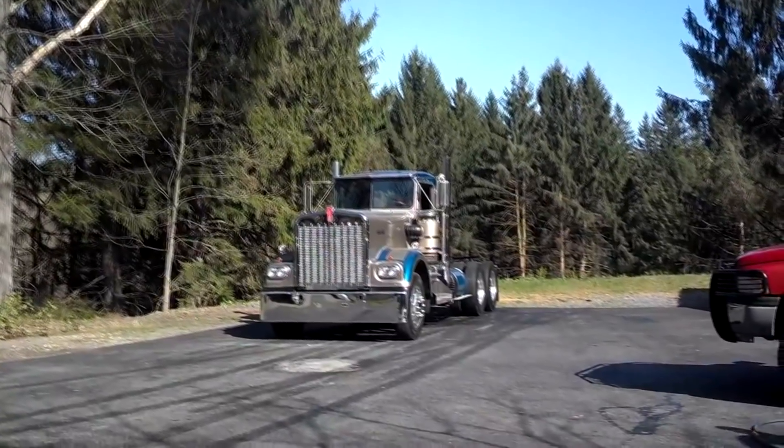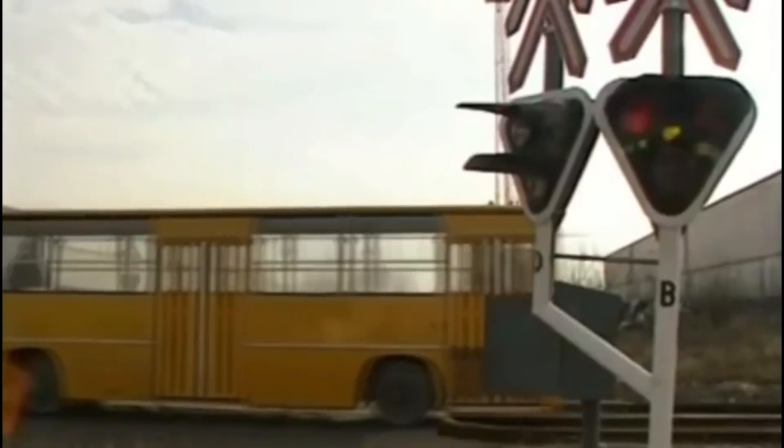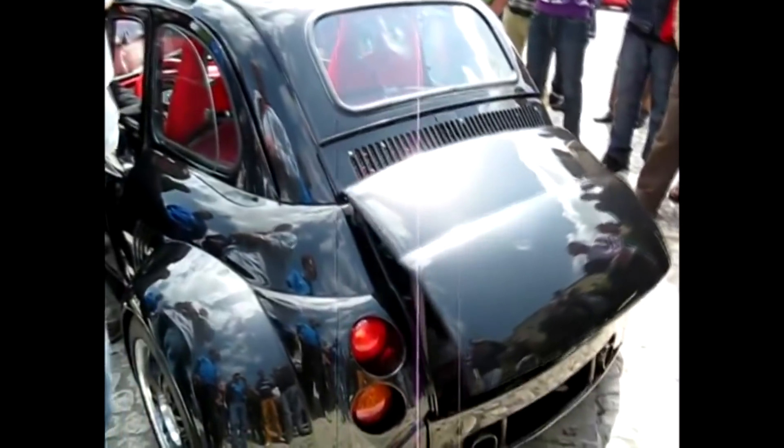In today's episode, a truck will increase the global temperature by 0.01 degrees, a bus will do whatever buses do, and a Fiat will be thick.